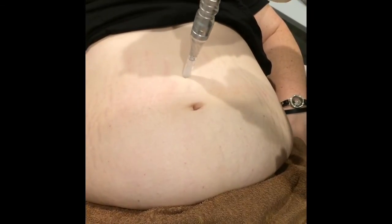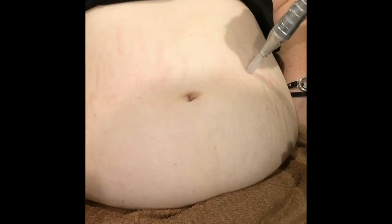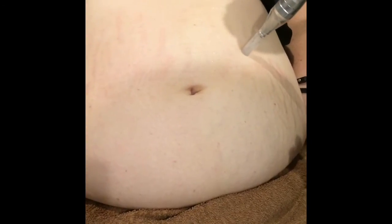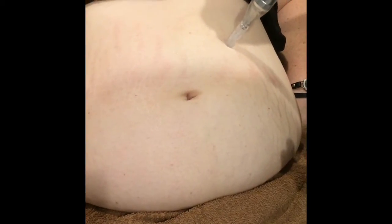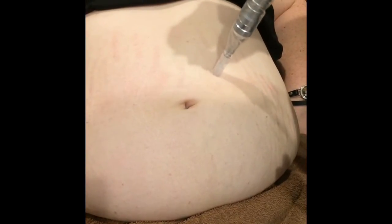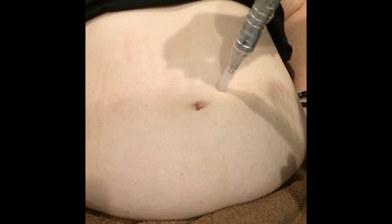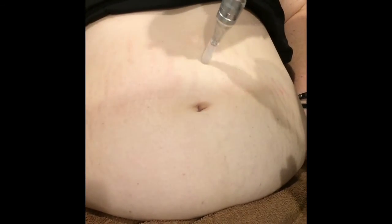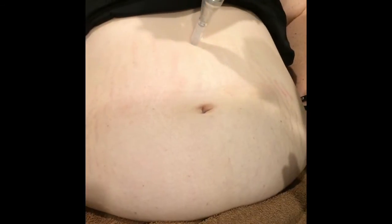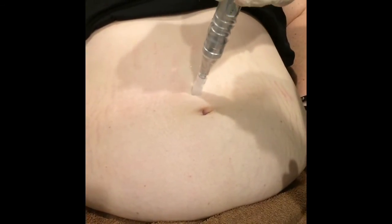Her next treatment would be in a month. The tip of the microneedle has 12 little tiny needles, and those needles are actually causing a little micro injury, leaving treated tissue with healthy tissue so that you will heal faster. The treatments are sold in a package of four, done usually a month apart. Healing time could be anywhere from three days to a week.